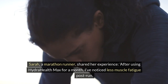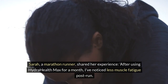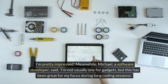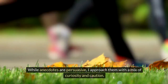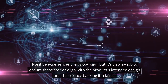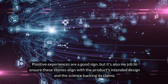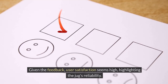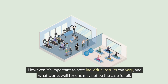Sarah, a marathon runner, shared her experience: 'After using HydraHealth Max for a month, I've noticed less muscle fatigue post-run. I'm pretty impressed.' Meanwhile, Michael, a software developer, said, 'I'm not usually one for gadgets, but this has been great for my focus during long coding sessions.' While anecdotes are persuasive, I approach them with a mix of curiosity and caution. Positive experiences are a good sign, but it's also my job to ensure these stories align with the product's intended design and the science backing its claims. User satisfaction seems high, though individual results can vary.